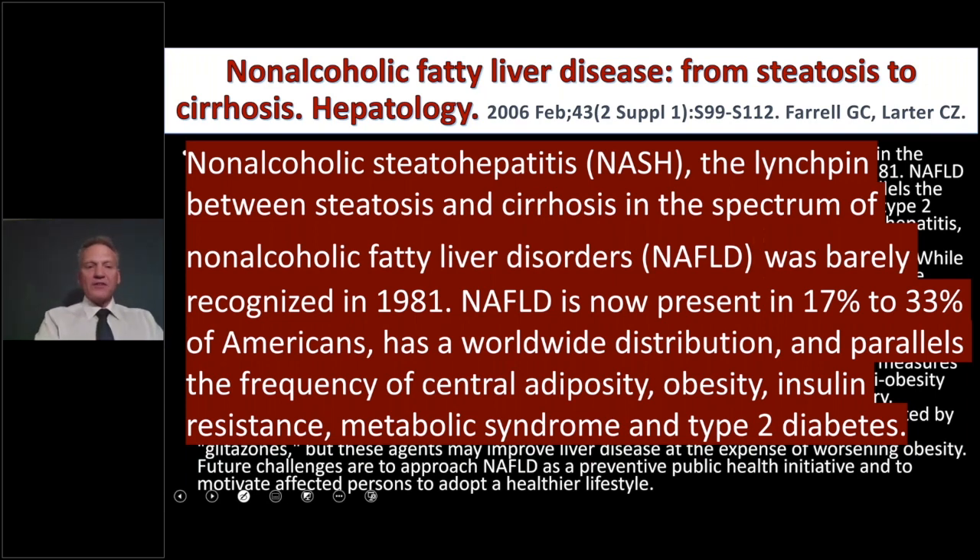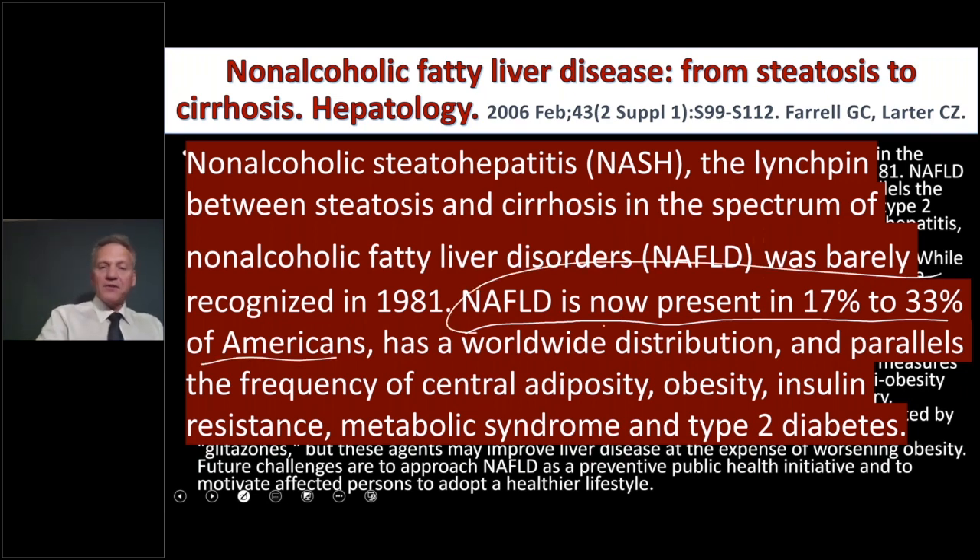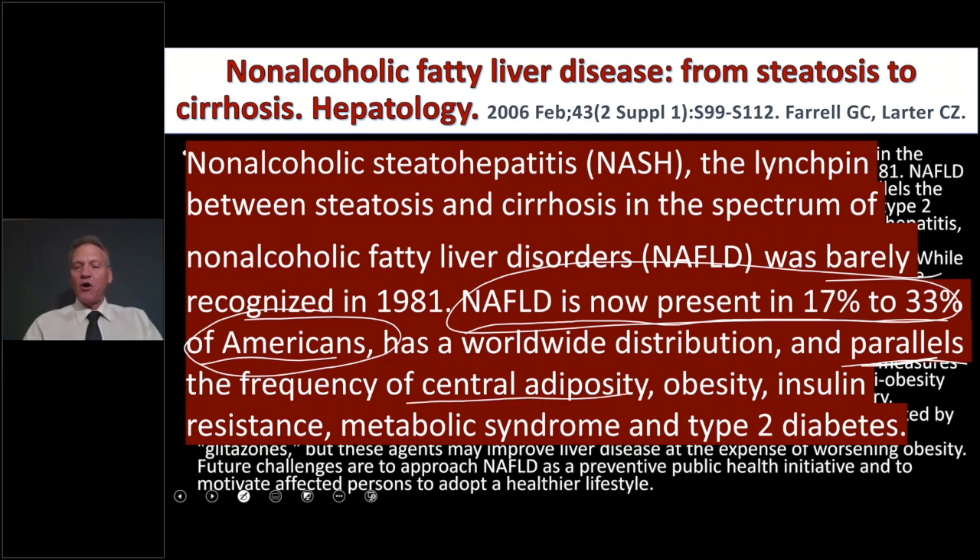NAFLD parallels the frequency of central adiposity, obesity, insulin resistance, metabolic syndrome, and type 2 diabetes. These are things right in the wheelhouse of the chiropractic internist. You can really help save and improve the quality of people's lives. Fatty infiltration may cause diffuse or multifocal hypodensity within the liver, favoring areas around the hepatic veins, fascias, ligaments, and the hepatocytes themselves.